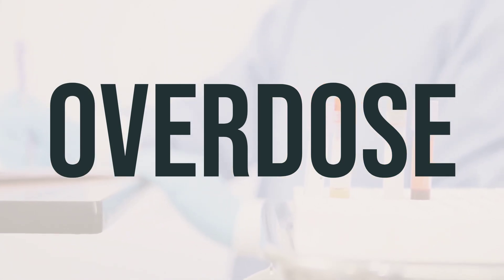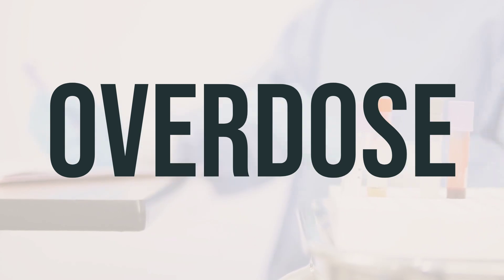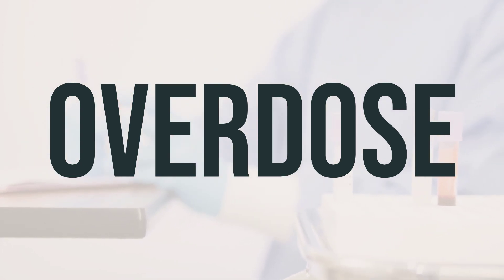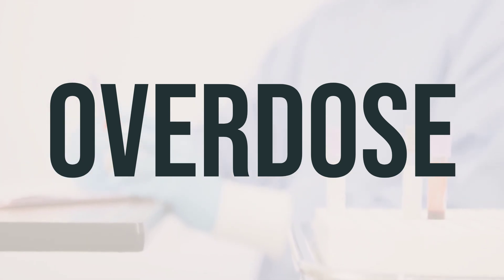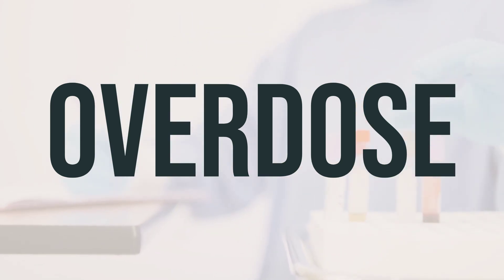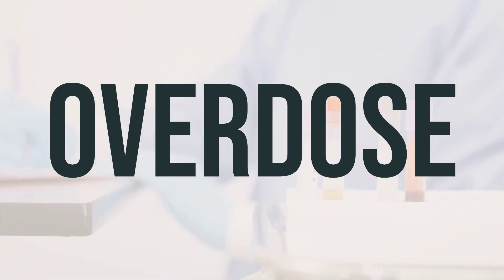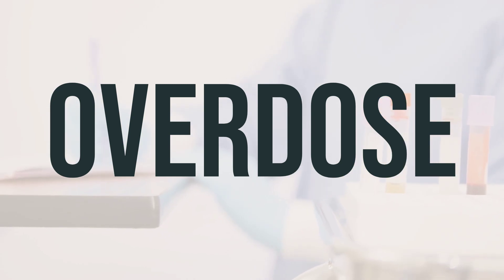If someone has taken too much Fast Mucus Relief Severe Cold and is experiencing serious symptoms like passing out or difficulty breathing, they should call 911 immediately. Otherwise, they can call a poison control center right away. In the U.S., residents can call 1-800-222-1222. For Canada residents, they can call a provincial poison control center. Symptoms of an overdose may include nausea, vomiting, loss of appetite, sweating, stomach or abdominal pain, extreme tiredness, yellowing eyes or skin, dark urine, agitation, confusion, hallucinations, and seizures. Seek medical help if any of these symptoms occur.